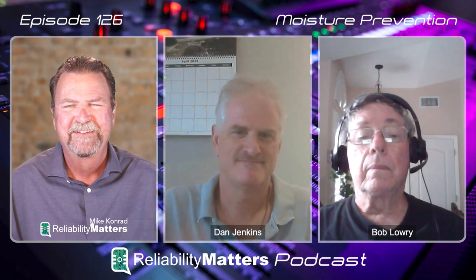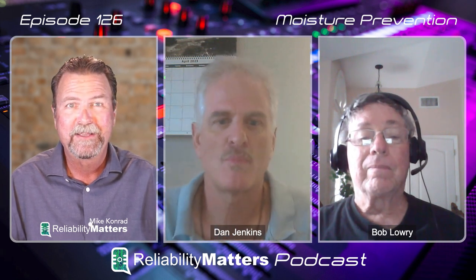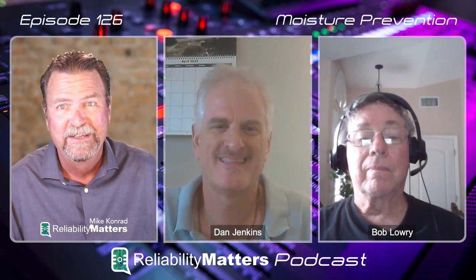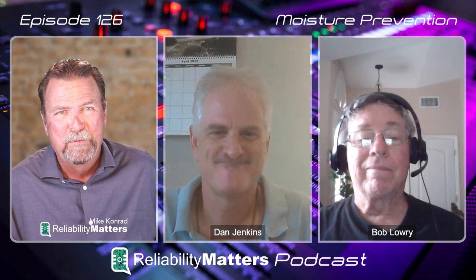Hi guys. Thanks for being my guests today. Let's talk about moisture, shall we? I think that's what we're here for.